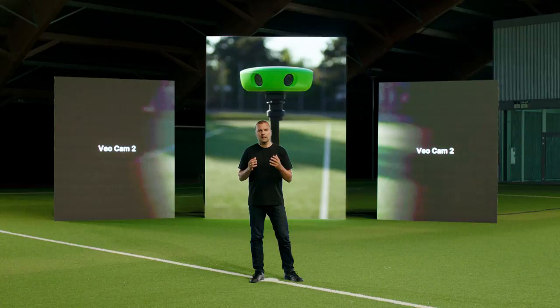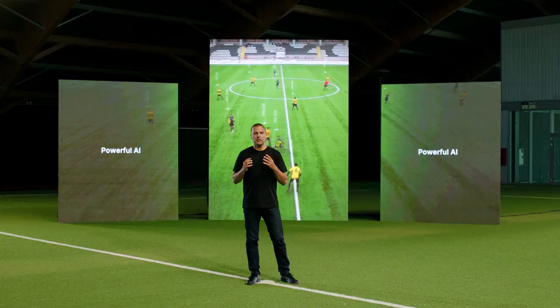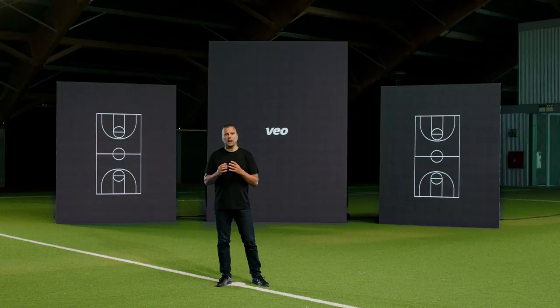As Henrik mentioned before, we have developed the world's most powerful AI technology for recording team sports. We constantly improve our AI to deliver the most consistent, high quality and fully automated sports production. But a powerful AI also requires a very powerful machine to run it. Until today, all the magic has happened in the cloud after you upload your match — but now the magic happens inside the camera.